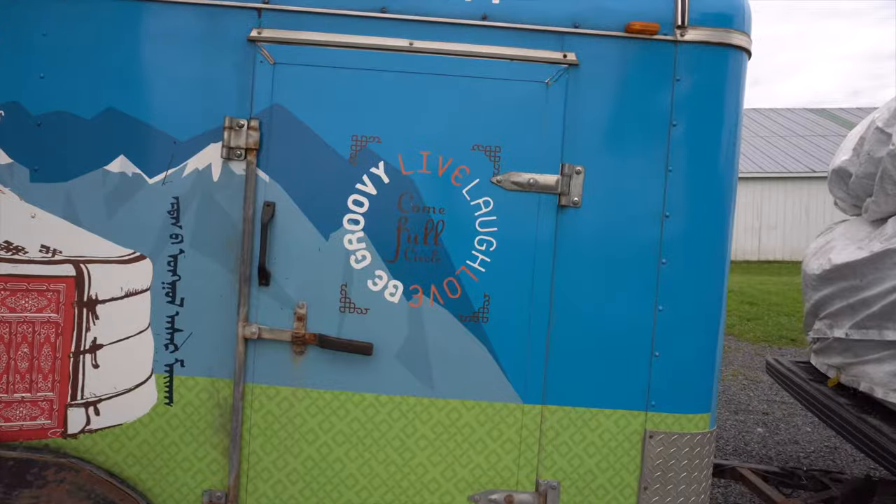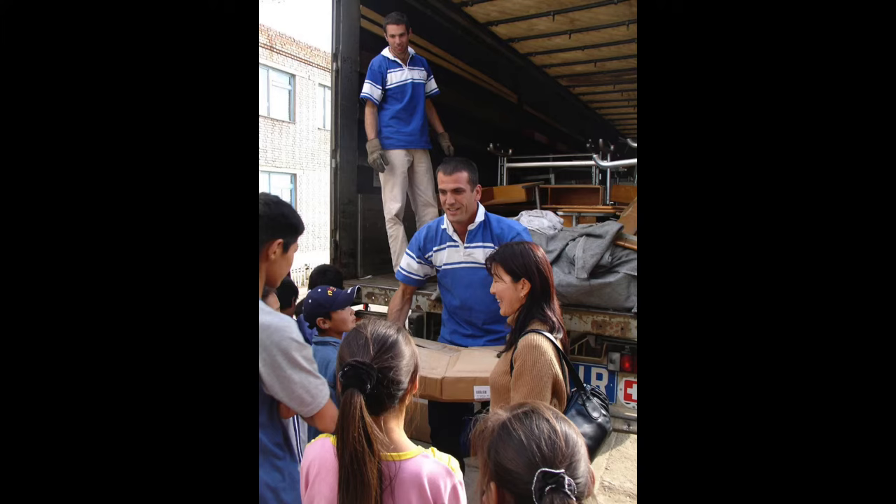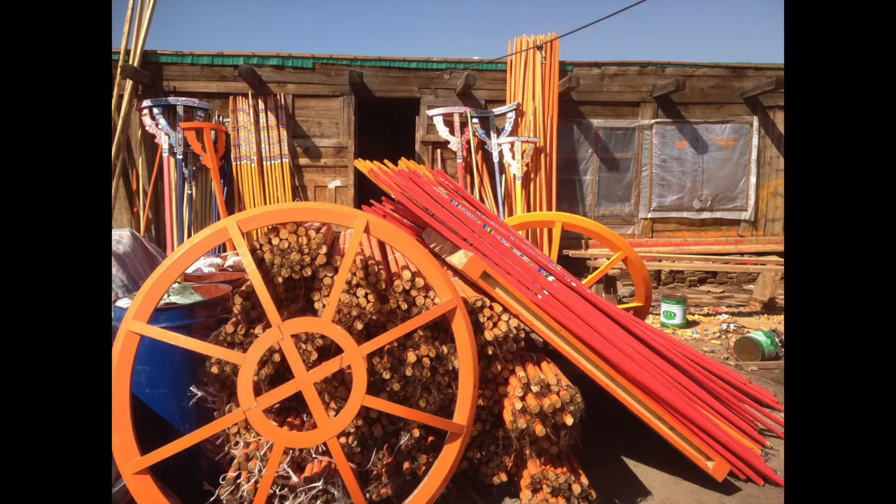For me it came full circle, and that's the motto of our company — come full circle — because we brought something to Mongolia, they gave us a business. It's just amazing.